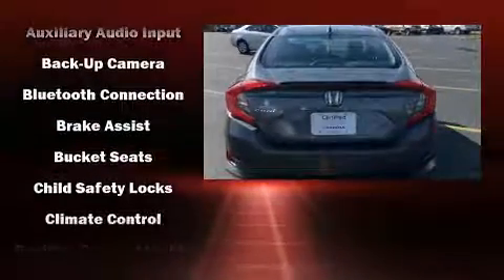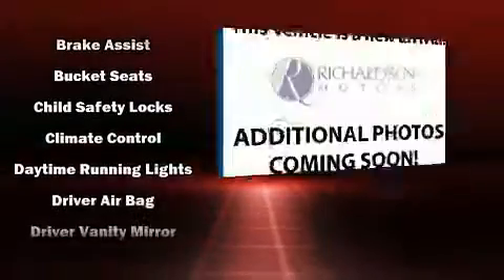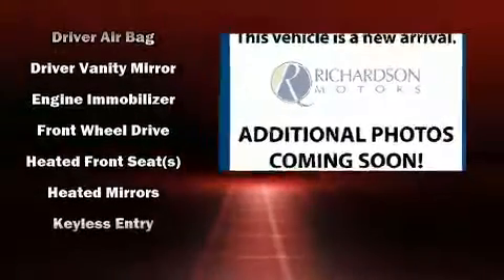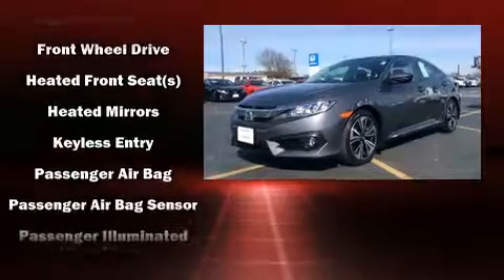Honda ensures the safety and security of its passengers with equipment such as traction control, a security system, and four-wheel disc brakes with ABS.